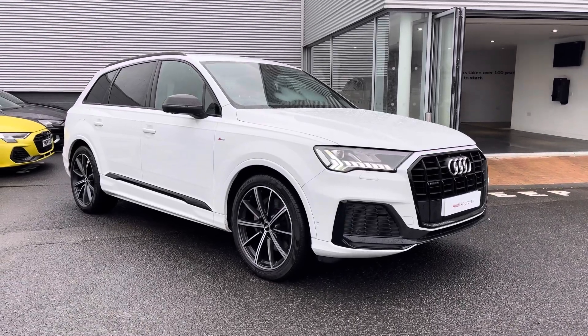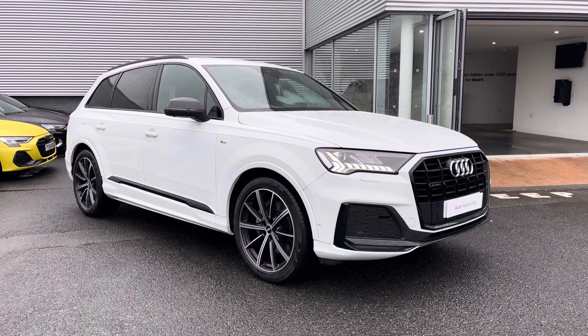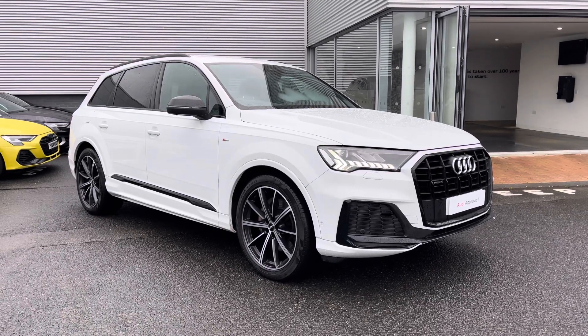For more information on this vehicle or to arrange a test drive, please get in touch with our friendly sales team at Carlyle Audi. Thank you very much for watching this video.